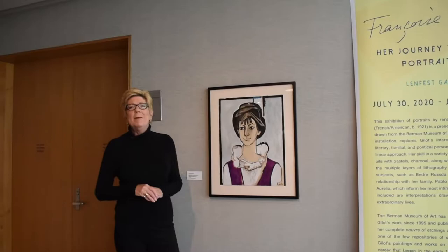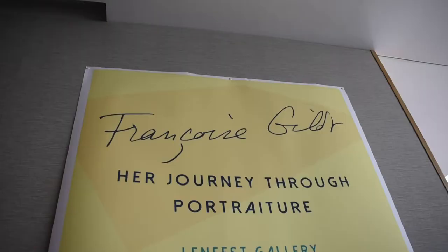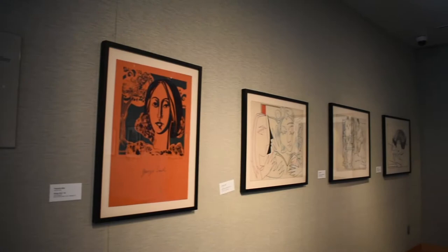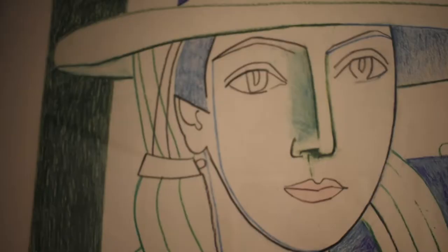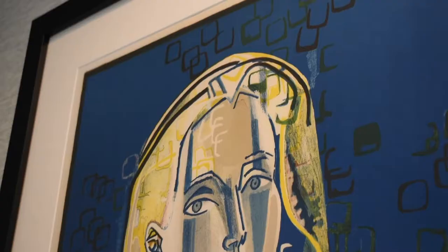Welcome to the Philip and Muriel Berman Museum of Art at Ursinus College. I'm Lisa Tremper Hanover, the interim director of operations and founding director of the Berman Museum in 1987. I was here through 2012. It is my pleasure to introduce to you the exhibition, Françoise Gilot: Her Journey Through Portraiture, a wonderful installation drawn from the permanent collection. Today we'll give you a tour of the objects on view and a little insight into who Françoise Gilot was as an artist and the people with whom she surrounded herself.